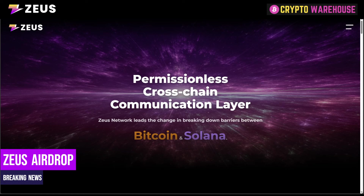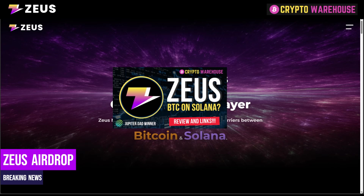Welcome back to Crypto Warehouse. My name is Mike and today we are going to take a look at one of the airdrops associated with the Jupiter vote, which was in March this year. We're going to look at Zeus Network, the permissionless cross-chain communication layer connecting Solana to Bitcoin — one of the more exciting projects on the Solana ecosystem, and something we've made videos about before.